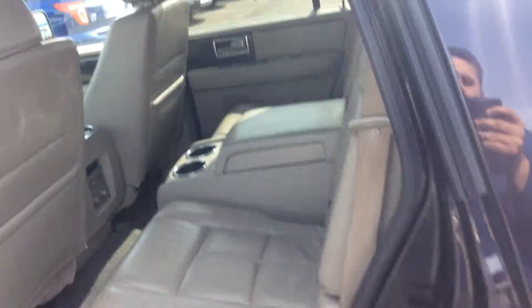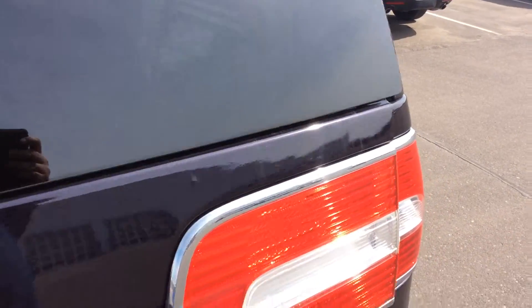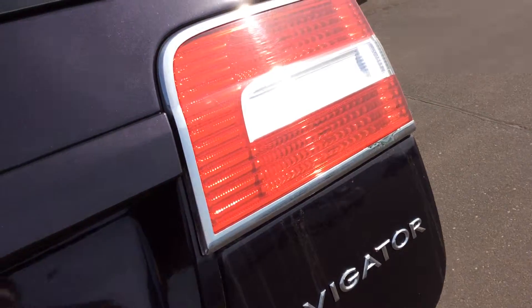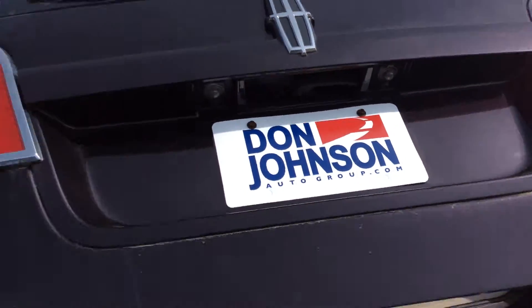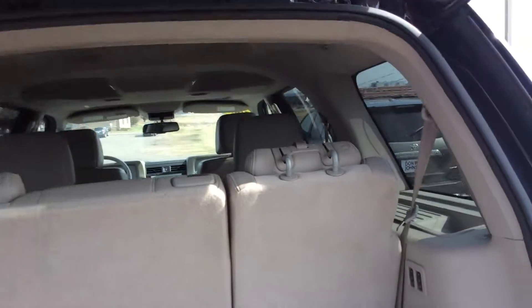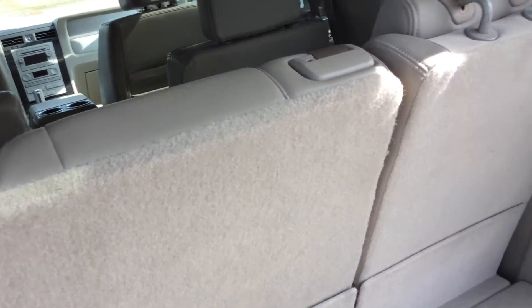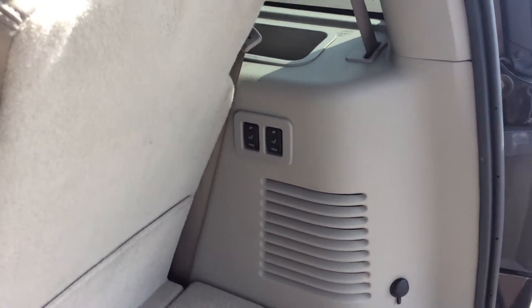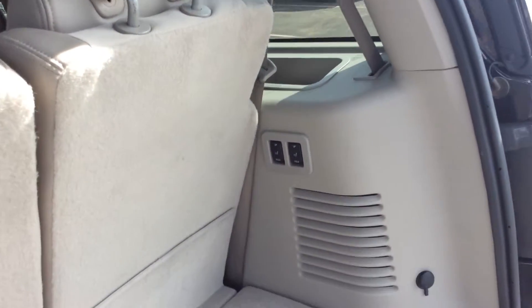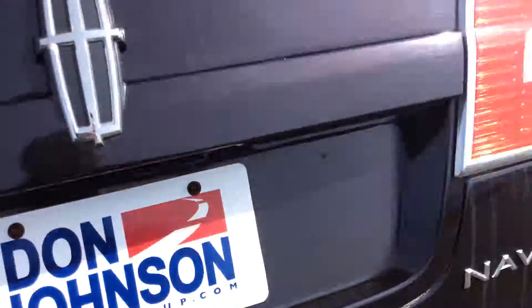Very nice vehicle, plenty of room. The third row seats fold down if you don't need them. Coming around back, the liftgate lifts up very easily — just grab it and it'll actually lift itself up without even touching it. Plenty of room back here. The seats fold down or up automatically, and there's a button back here as well for lowering the gate if you don't want to pull it down manually.